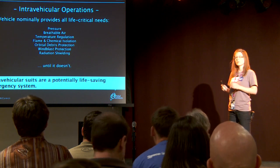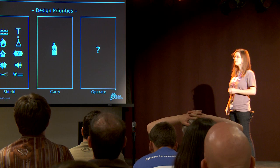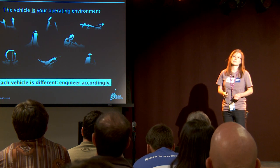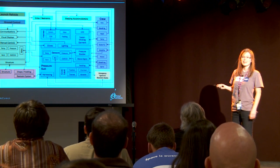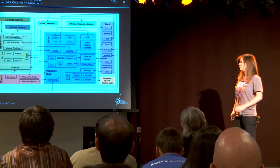For the intravehicular suit, it's only an emergency item. You really don't want to have to use it, but when you do, you have a very large number of things to worry about, because when your vehicle doesn't protect you, you're in trouble. Fortunately, all you have to bring with you is a bailout bottle basically. But the vehicle is your operating environment — each one is different, and they require vastly different interconnects and ergonomic interfaces. That's how you connect to a spacecraft in a spacesuit, and they're all very different from each other.